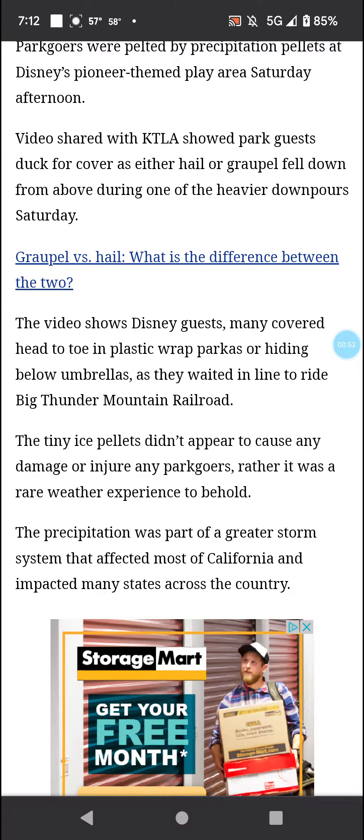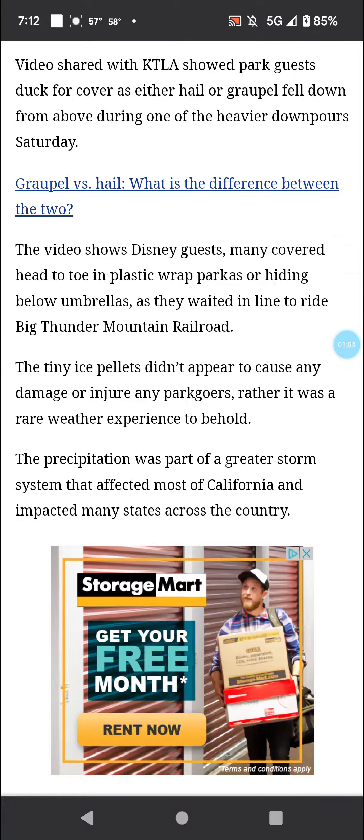The tiny ice pellets didn't appear to cause any damage or injure any park goers. Rather, it was a rare weather experience to behold. The precipitation was part of a greater storm system that affected most of California and impacted many states across the country, and is currently responsible for the tornado severe weather outbreak in parts of Texas, Oklahoma, and Kansas.